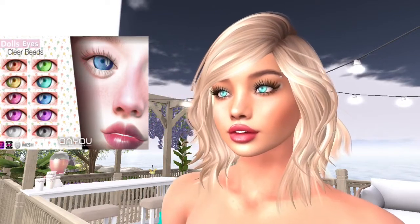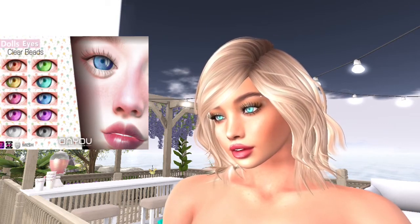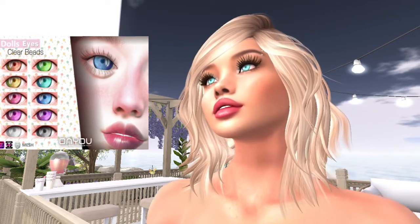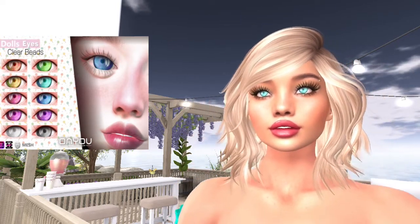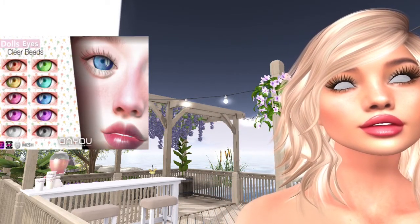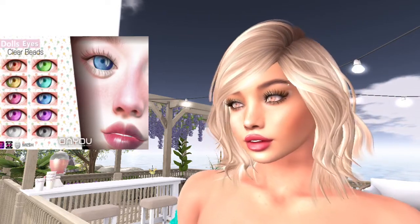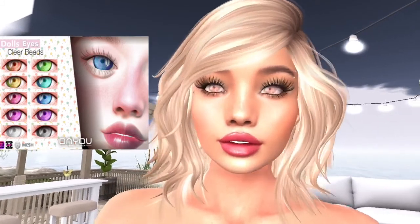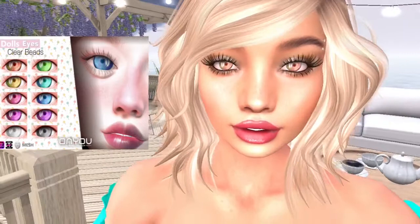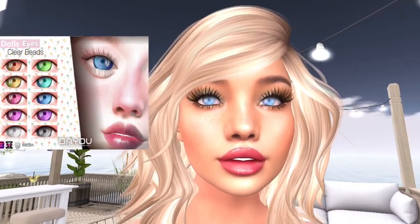It comes with a Luluka HUD or an Omega HUD, or you can use the bakes-on-mesh option with your system eyes if that's what you choose. I'm using the Luluka appliers because I'm wearing the Luluka head. She looks so creepy before the eyes start rezzing with the grayed-out eyes. Here are a few of the different colors. I like these because there's more than just one color and you can get such a great look with all the different colors. I'm just picking my favorite colors from the HUD to show you.